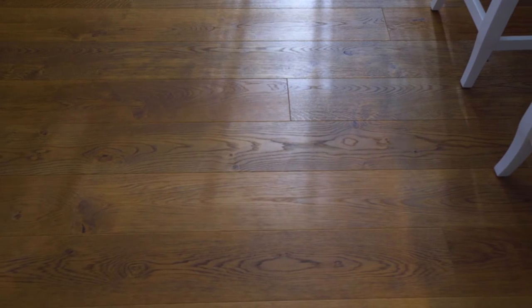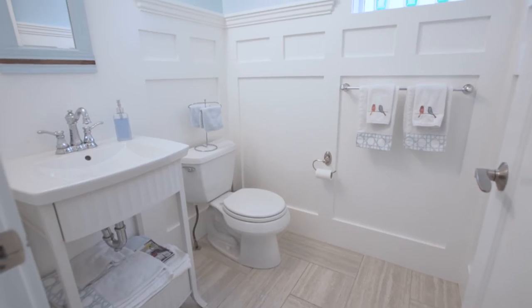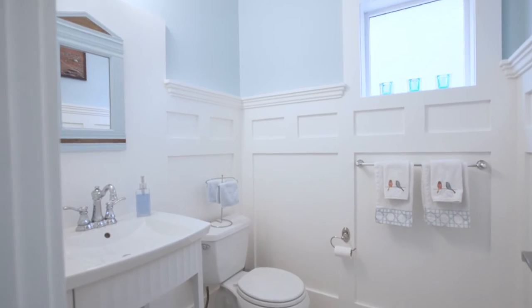Haro Natural engineered wood flooring is featured in the living, dining, and kitchen areas. A half bath with Kohler vanity completes your main level.